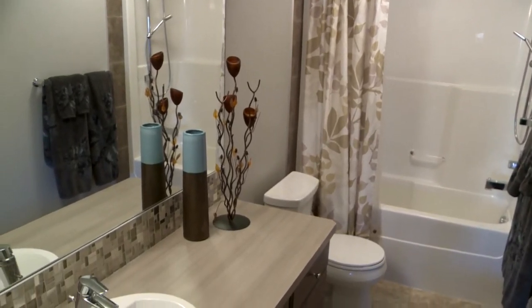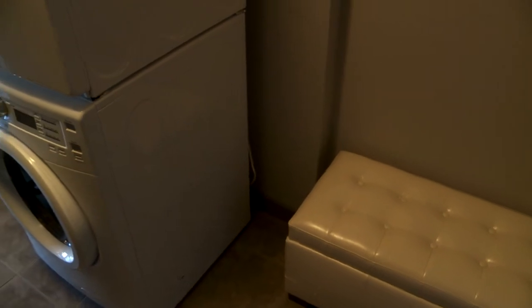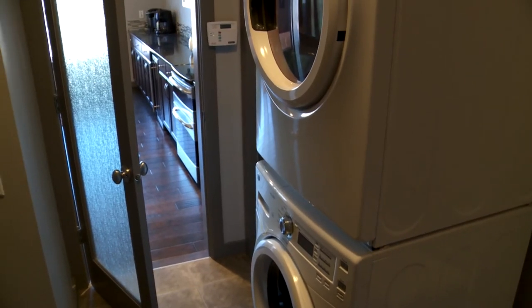The mud room is conveniently tucked away off the kitchen with your front-load washer, dryer, and access to the garage. It's quite a spacious garage — it will fit a minivan or an SUV.